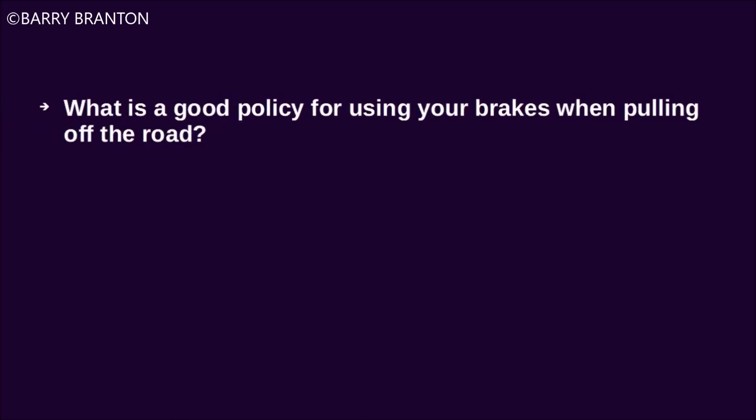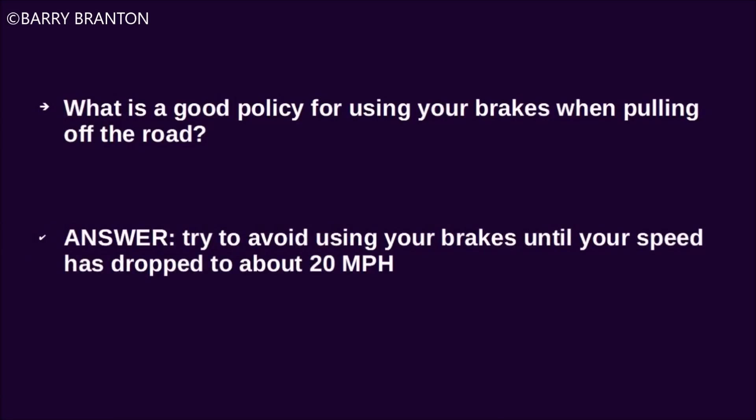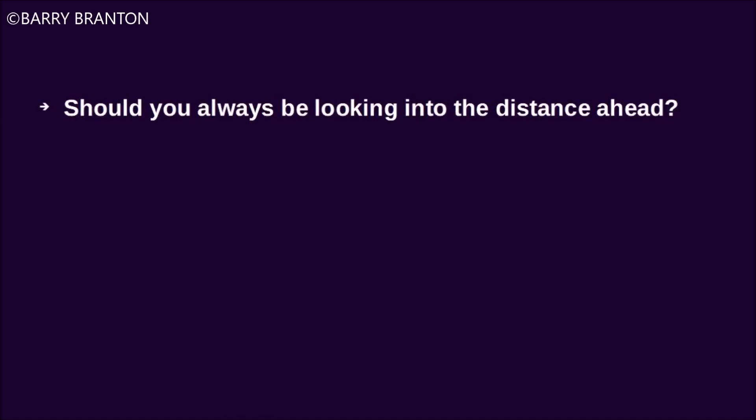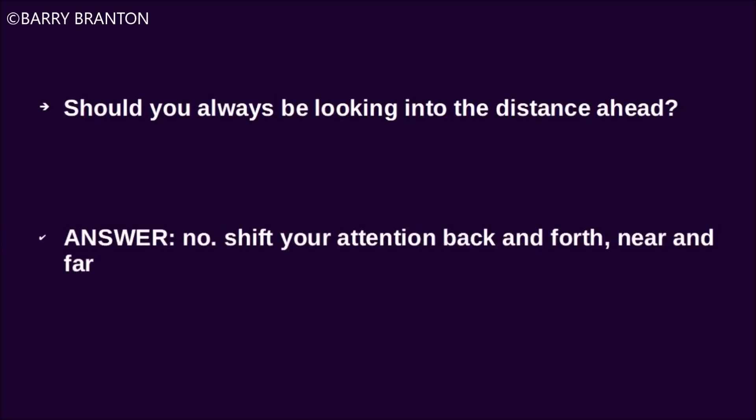What is a good policy for using your brakes when pulling off the road? Try to avoid using your brakes until your speed has dropped to about 20 miles per hour. Should you always be looking into the distance ahead? No. Shift your attention back and forth, near and far.